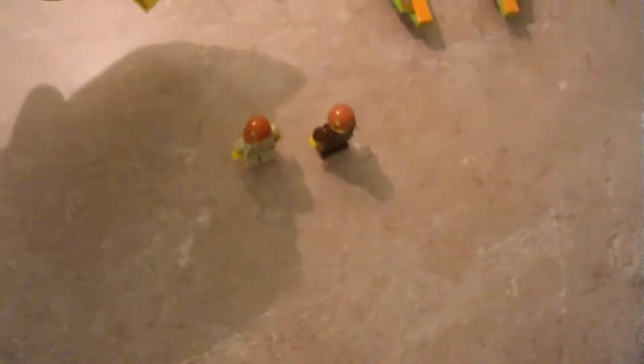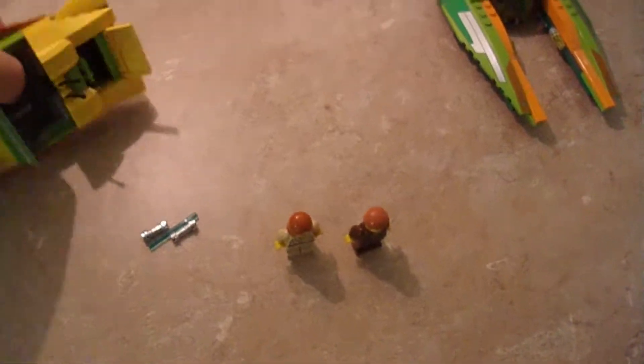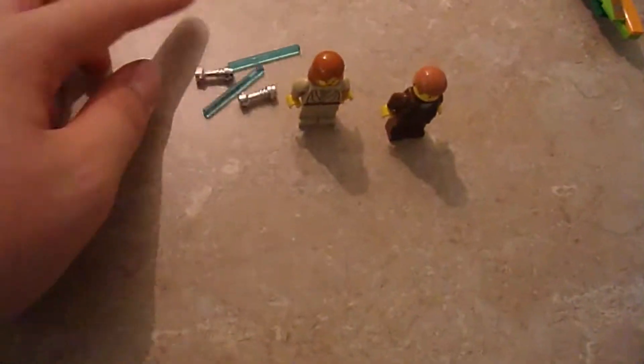In the back, you open this up and you have a spot for lightsabers — you get two. Sometimes it gets stuck, which can get on my nerves. And then over here you have Zam Wesell with this nice open and closing cockpit.